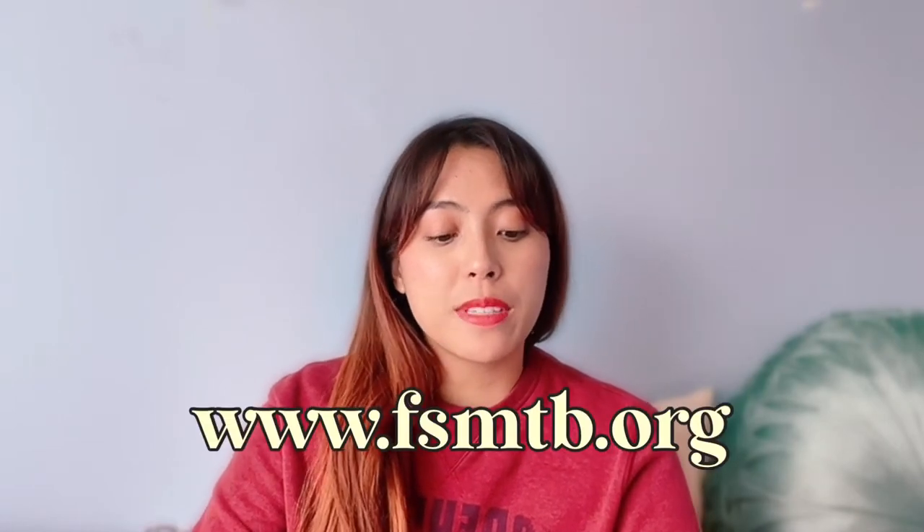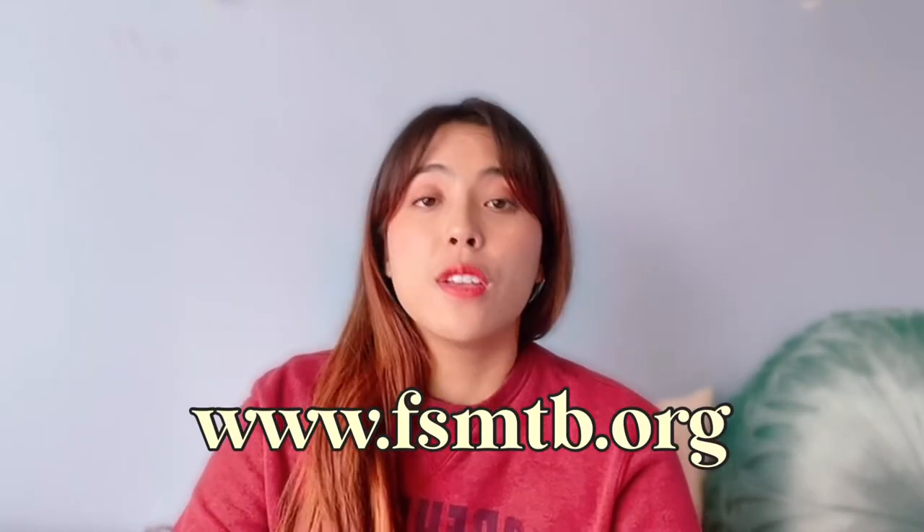One of the first resources I used was from the fsmtb.org website — this is the website that administers the MBLEX test. This website will tell you everything you need to know about the MBLEX exam, what will be on it, and what percentage of the materials will be on the exam. I would recommend looking into this website. They also have information on specific schools you can attend to become a massage therapist, a section on continuing education, and a whole bunch of study materials for the MBLEX.